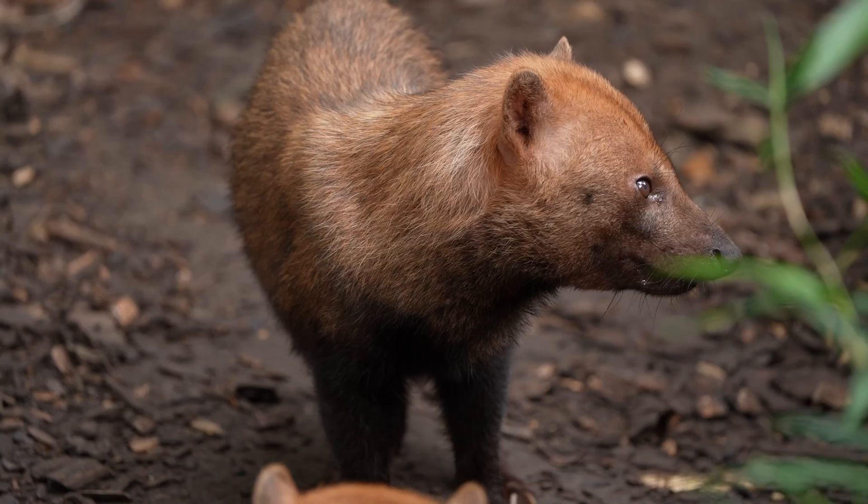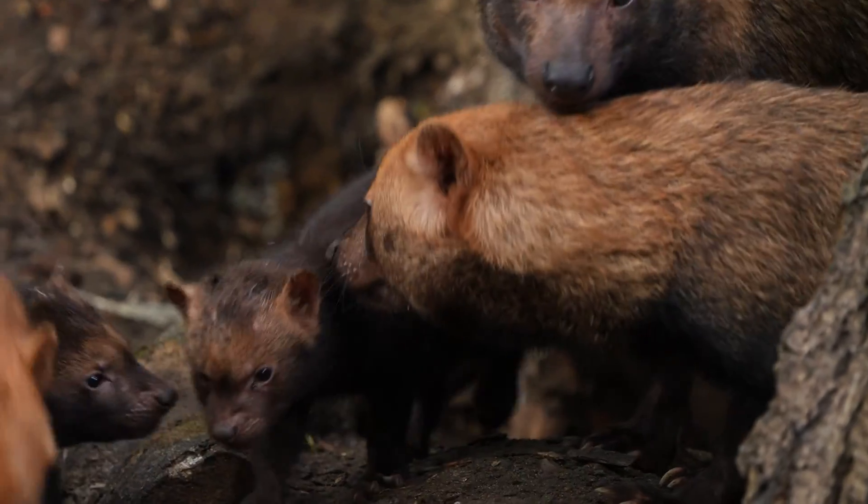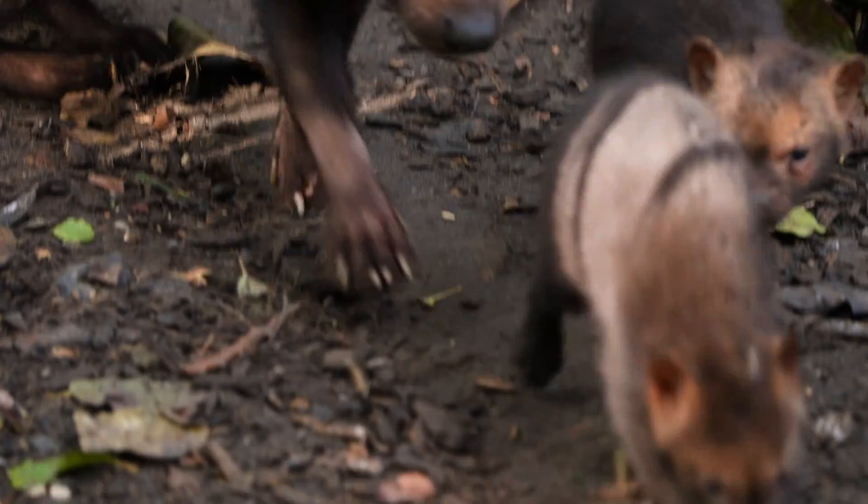These are Colchester Zoo's bush dogs. They're really popular in the zoo. They've got the combined looks of guinea pigs and puppies, with the attitude of a pack of wolves.